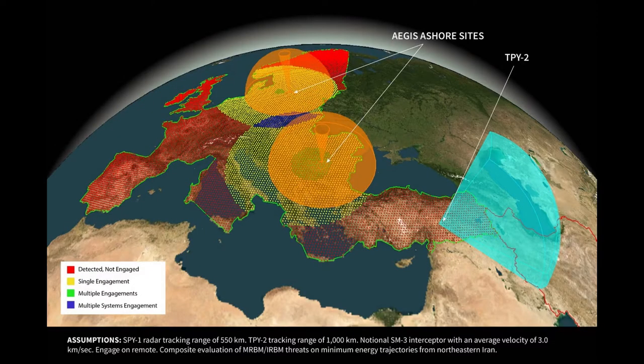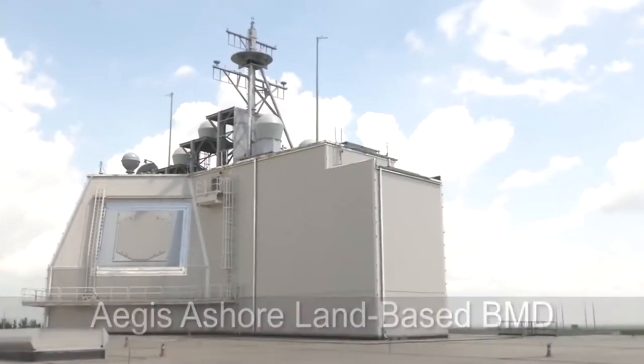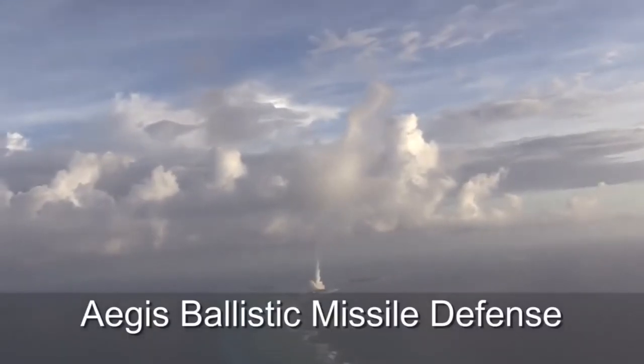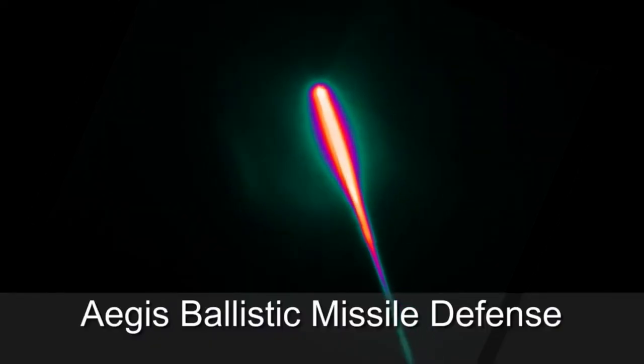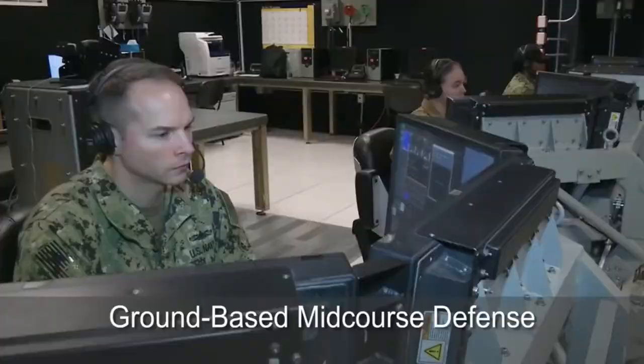Mid-course intercept provides wide coverage of a region, and there are several systems able to engage in the mid-course phase of flight. American systems capable of mid-course intercept are Aegis Ashore, Aegis Ballistic Missile Defense, and Ground-Based Mid-Course Defense Systems.